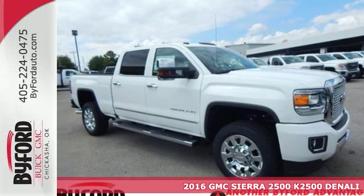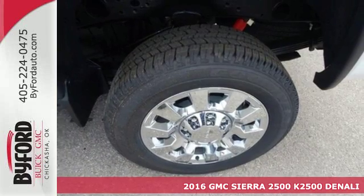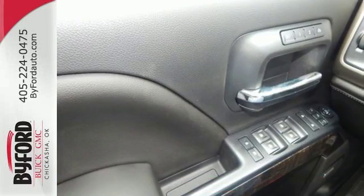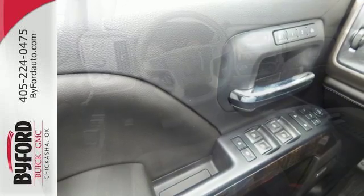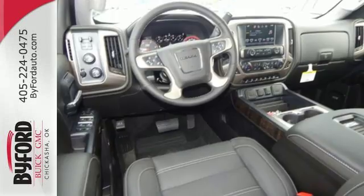It's a 2016 GMC Sierra 2500 HD. It wasn't built for surfboards and mountain bikes. This Sierra is for the worker that needs a tough, do-it-all partner at the job site. Hop inside the truck's bed with the help of the corner-step rear bumper and configure it to your needs with movable tie-downs.